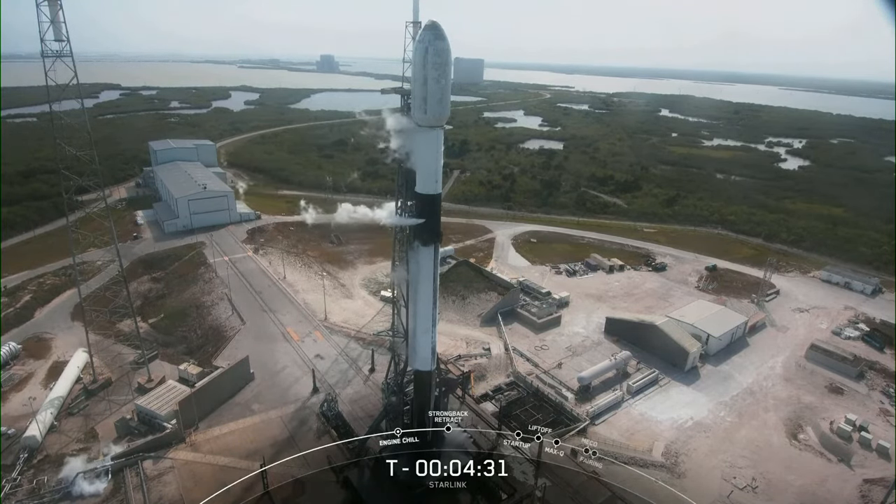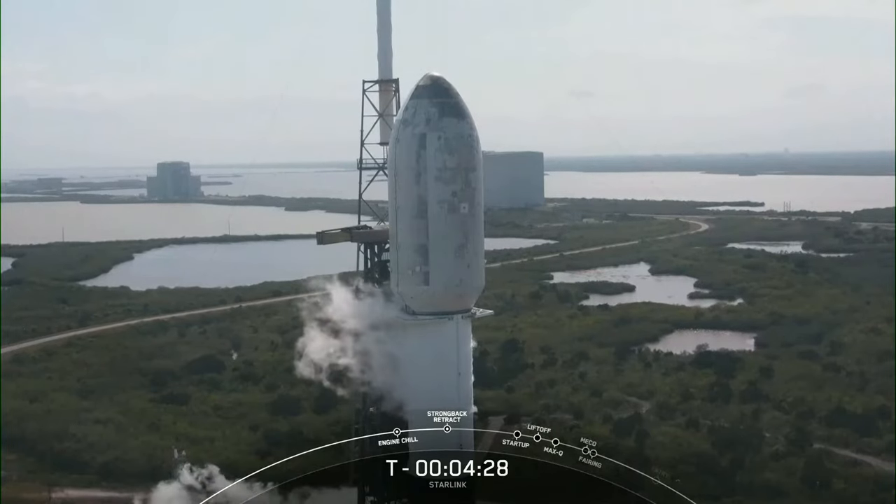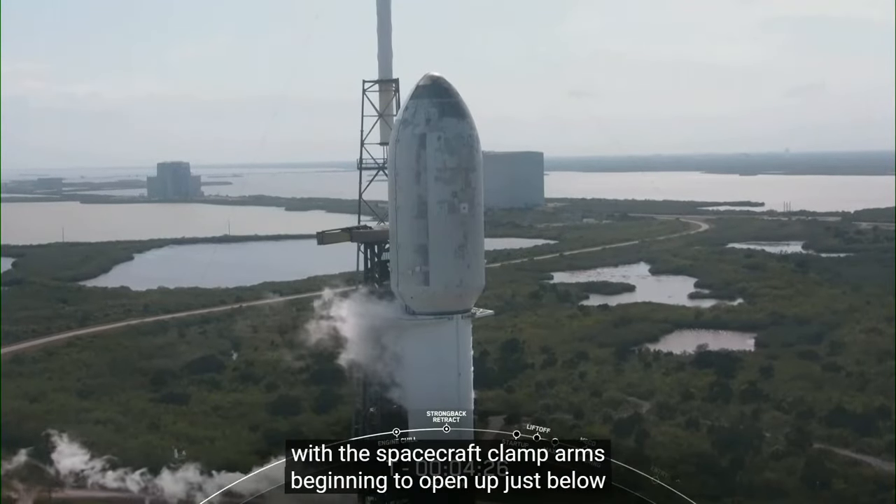Coming up shortly, you should see those clamp arms beginning to open up just below the fairing halves there. Strong back lower has started.